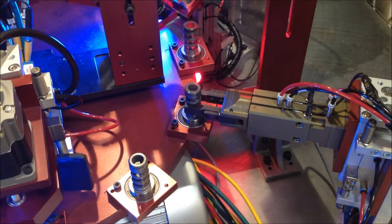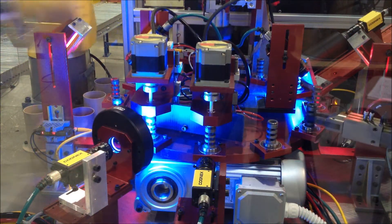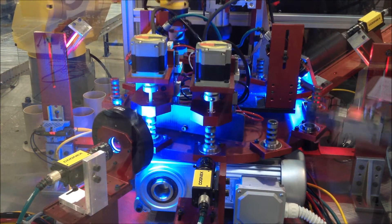The part is then brought to a flipping station where a gripper grabs the part, lifts it out of the nest, flips it upside down, and places it back into the nest.